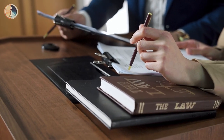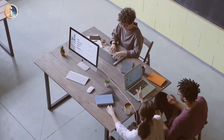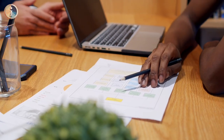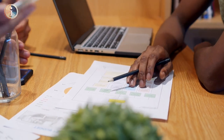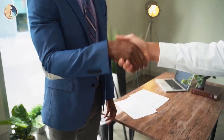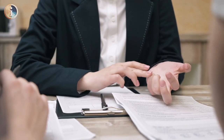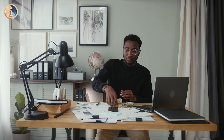Pros. Convenience: the biggest draw of Easy Photo Estimate is its ease of use — you can do it from home or anywhere else, saving you the trip to a body shop. Speed: this process can be faster than scheduling and going in for a traditional estimate. Accessibility: the app is available to anyone, regardless of whether you're a current Geico customer.